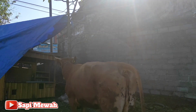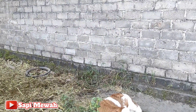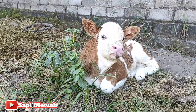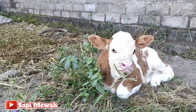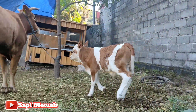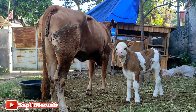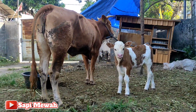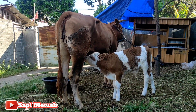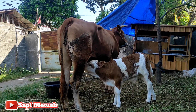Ini pedetnya lucu sekali. Ciri-cirinya pedetnya bagus. Kepalanya ini nanti akan menjadi porem. Moncongnya itu besar, warnanya juga tembus di bagian lingkar perutnya — putihnya itu tembus. Ini ganteng sekali pedetannya. Ini masih usia kurang lebih satu minggu, dilepas di luar kandang supaya pedet ini bisa mendapatkan ruang gerak yang lebih.